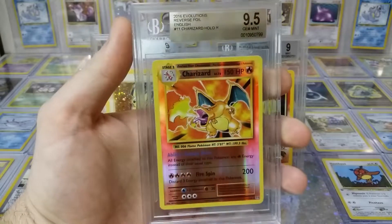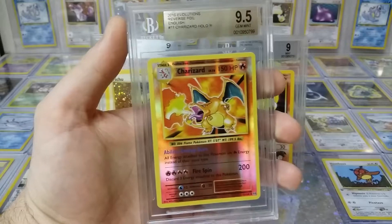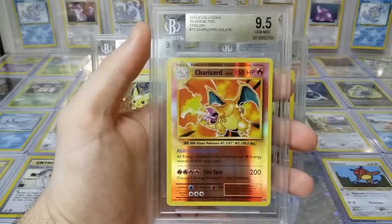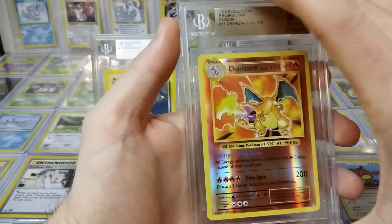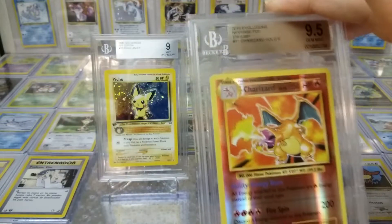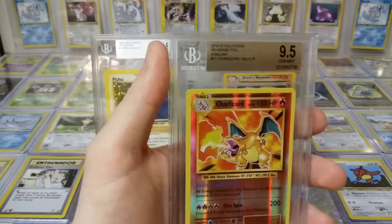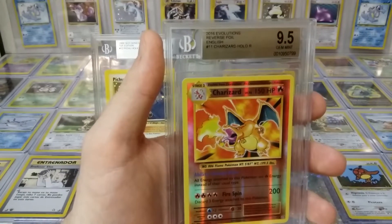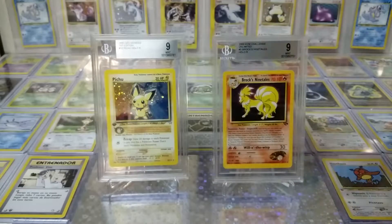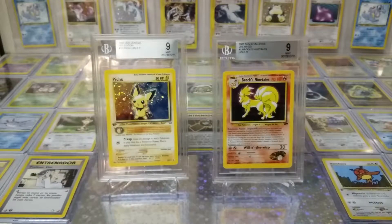We got gem mint Reverse Evolutions Charizard — excellent. Trying to catch the light all over that thing, it's everywhere. That looks like a foil inside — it's so nice. That's an awesome card. I've owned this in German, French, and Spanish, and English too, but I got rid of them. I don't think mine was gem mint though, so good pickup. 9.5, excellent.